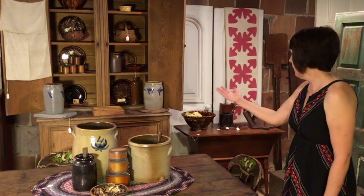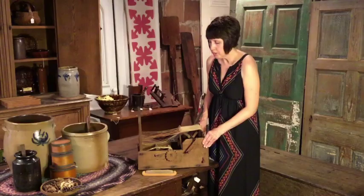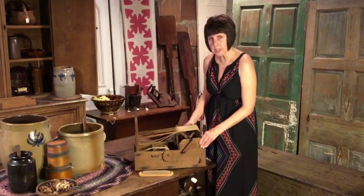beautiful early American furniture, tables, treenware, architectural textiles, including samplers, quilts, and various stages. We deal in a lot of early textile type things,